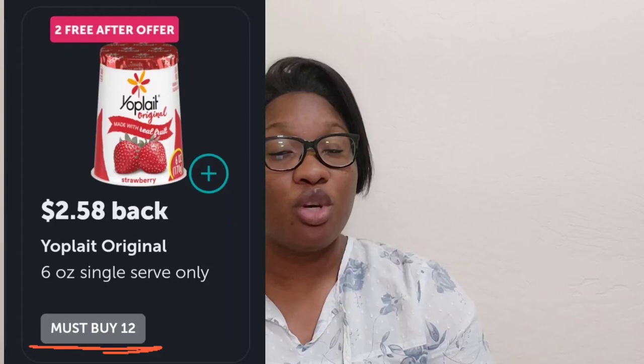Any product you see with a dollar sign in a purple color means it qualifies for bonuses. You'll also see products that say 'free after offer' — you buy it, pay, and they give you the money back in the app. Make sure you read under each product — some will tell you that you need to buy a certain amount of product in order to get a certain amount of cash back.